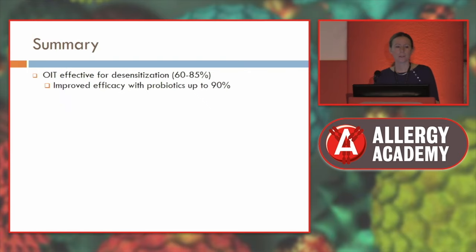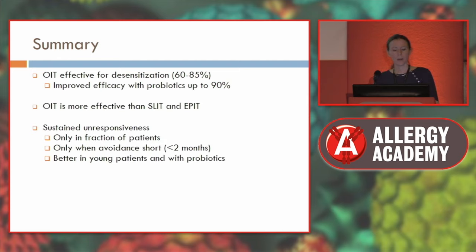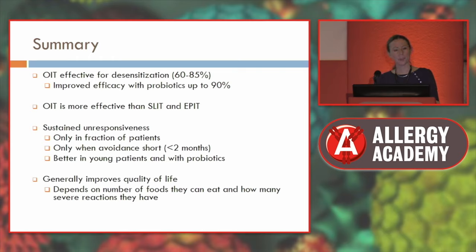To summarise: oral immunotherapy can be effective in desensitisation — 60 to 85% of people will be desensitised. It seems to improve with probiotics up to 90%, though with limitations in that study. Oral immunotherapy is more effective than sublingual or epicutaneous immunotherapy. Sustained unresponsiveness occurs in about 30 to 40% of patients, unless the patient is young or had probiotics. It generally does improve quality of life, depending on how many foods can be eaten and how many severe reactions occurred during the process.